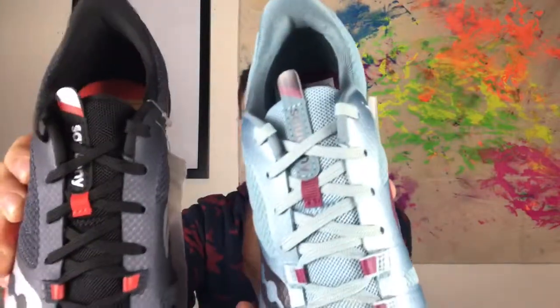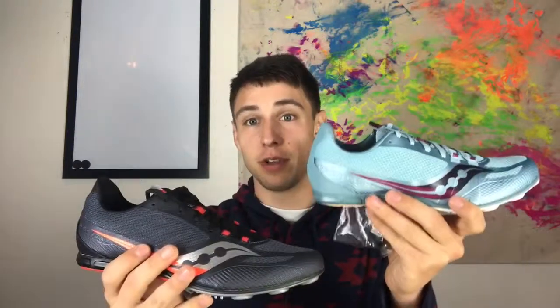The updates to the Vendetta include moving from four to six spikes, plus a more aggressive lockdown lacing system to better manage how the shoe fits and feels. We wanted to add a little more of an aggressive feel to it, especially since this is being used by all kinds of athletes — not just distance, but sprint, jump, field, and the like.